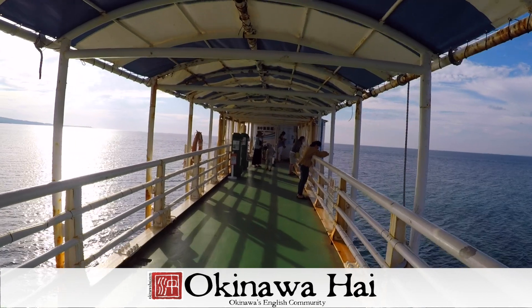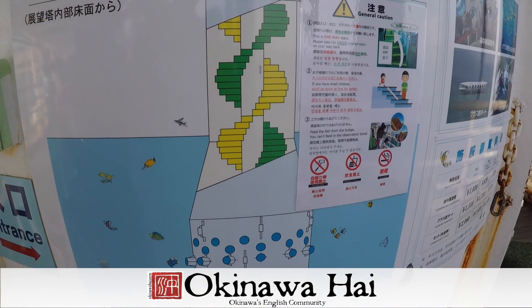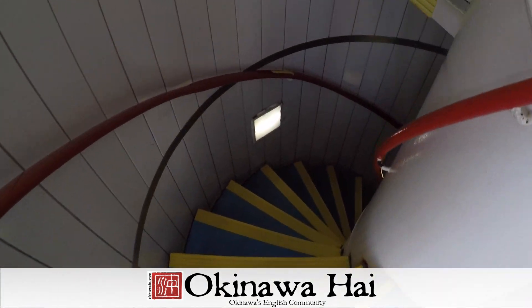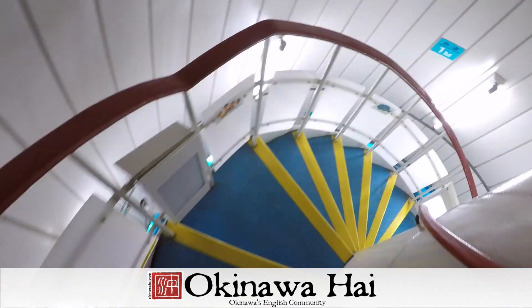From the glass bottom boat it's a short walk to what looks to be — I haven't been down in it yet — just a cylinder, a circular stairwell that you walk down. Alright, heading down the stairs. When you walk down to the bottom, it's basically a cylinder. We're about three meters down.